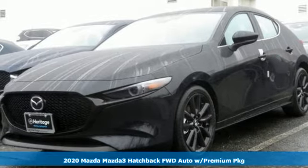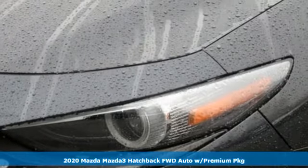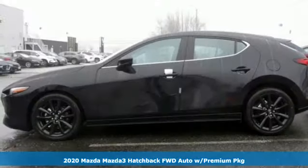It's the new 2020 Mazda3 hatchback. Engaging, exhilarating, the Mazda3 exceeds expectations every day, every drive.